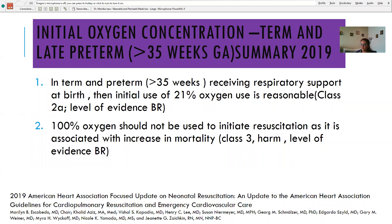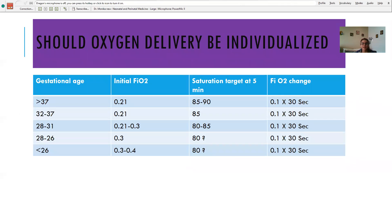For babies more than 35 weeks, 21 percent oxygen should be used clearly — 100 percent oxygen is causing increased mortality and should not be used. We should have the saturation target chart available and check if targeted saturations at five minutes are achieved. If not, increase FiO2 by 0.1 every 30 seconds.